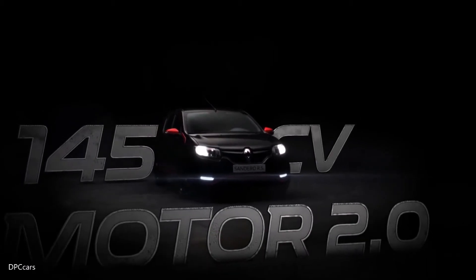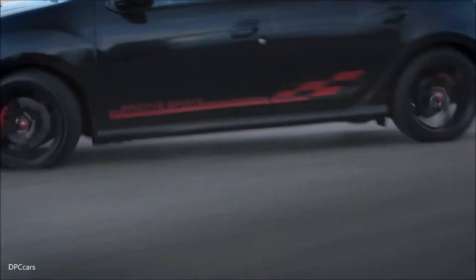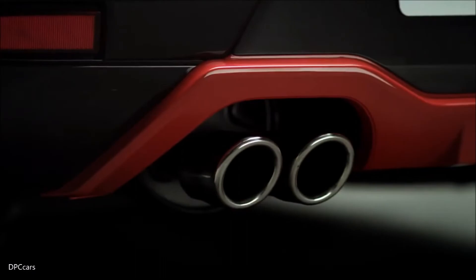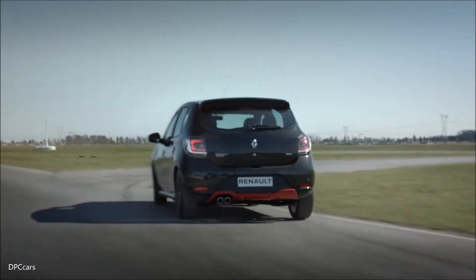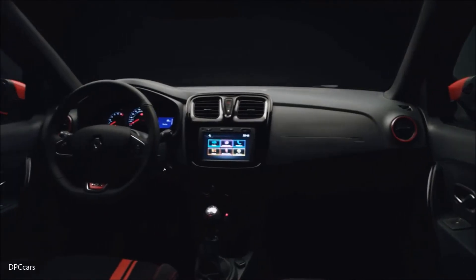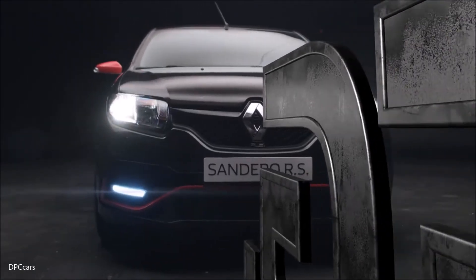The cockpit-inspired interior adds sportiness to the Sandero RS 2.0, beginning with a numbered plate near the gearshift lever which records the serial number of this limited edition. Red side air vents and speedometer trim ring embellish the all-new black roof. Seats also feature red stripes and stitches. Glossy black center fascia and inner door handles complete the black and red sport harmony inside.